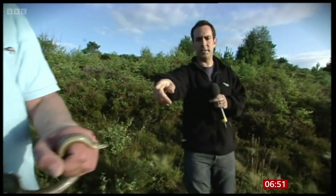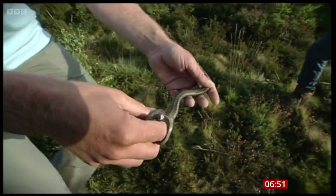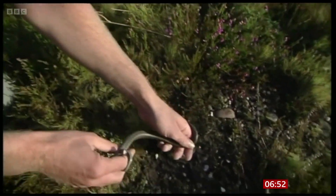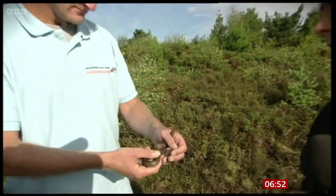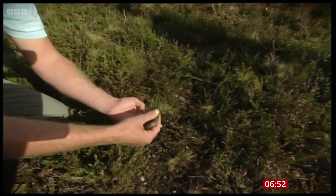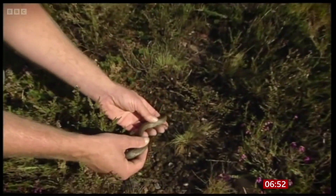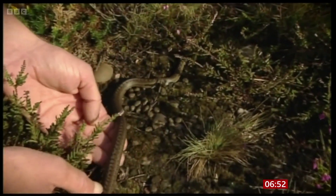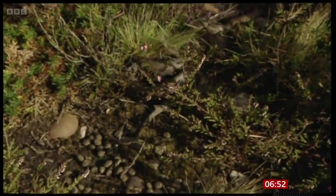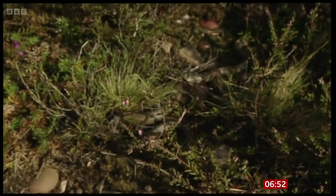Anyone with a phobia of snakes might want to look away now. They're about to be let loose in parts of Devon. July 2009 — it's all about the smooth snake. Off you go. Good luck. Live on BBC Breakfast, smooth snakes are released into heathland in East Devon, the first relocation project of its kind. Ten snakes had been brought from Dorset to try and boost numbers in the south-west of England. It was organised by the Amphibian and Reptile Conservation Trust.